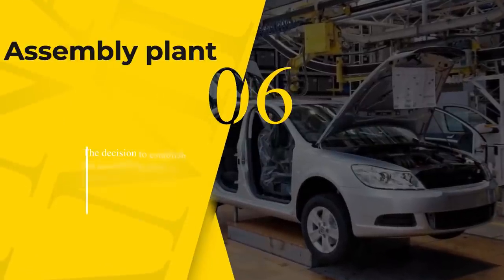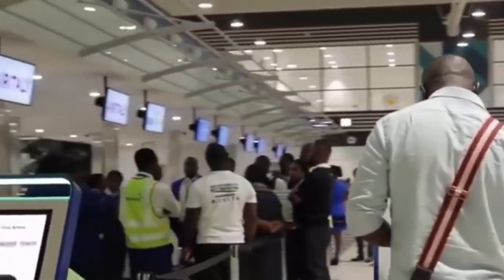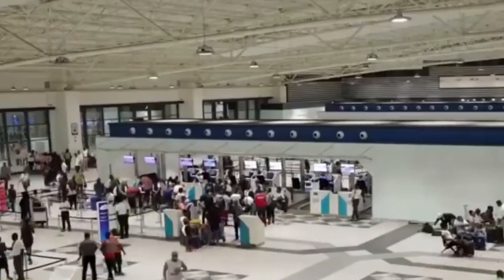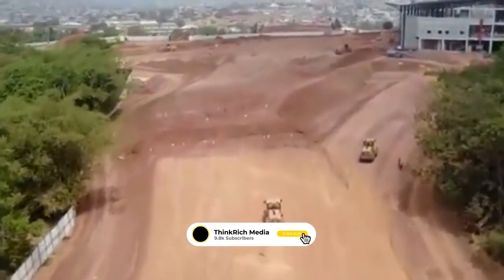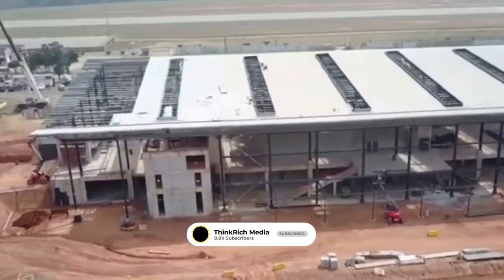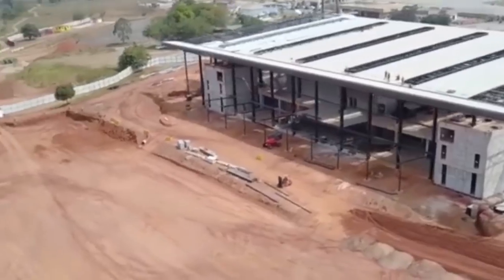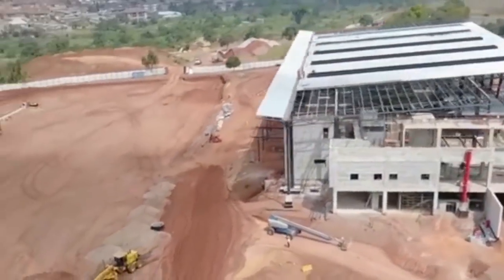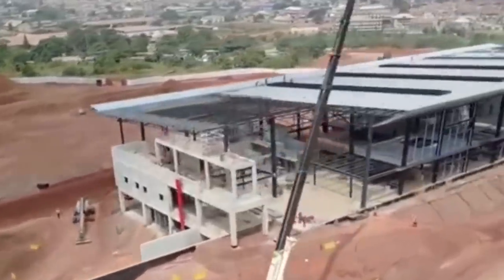Number 6: Assembly Plant. The ceremony took place at Toyota Tsusho Manufacturing Company Limited at Freezone's Enclave, Tema. Akira Kashitani, President and CEO of Toyota Tsusho Corporation, announced in 2019 that the company will start assembling its vehicles in Ghana from August 2020. The decision to establish the assembling plant in Ghana was announced at the 7th Tokyo International Conference on African Development (TICAD 7) in Japan. President Akufo-Addo signed the MoU with Toyota Tsusho, in line with the vision of making Ghana an automotive hub for West Africa and the larger African market.